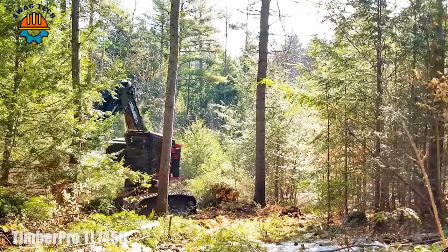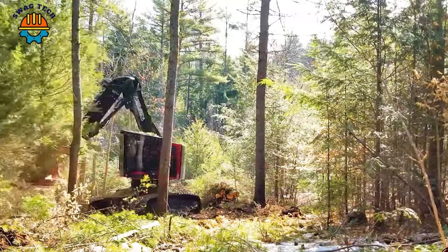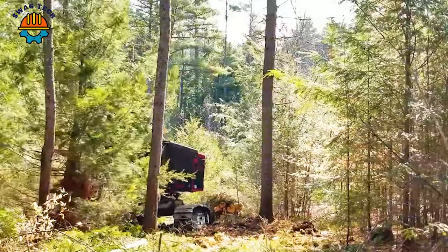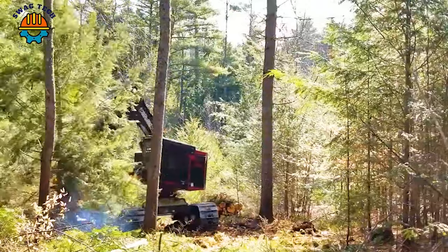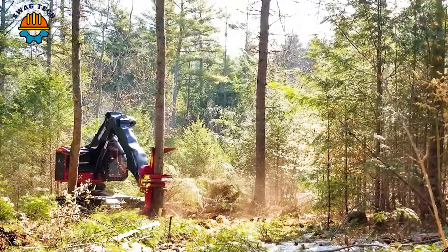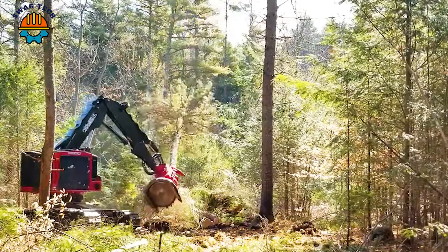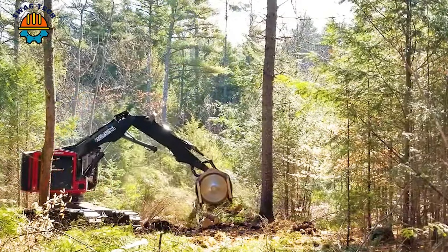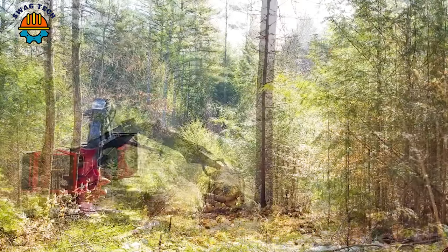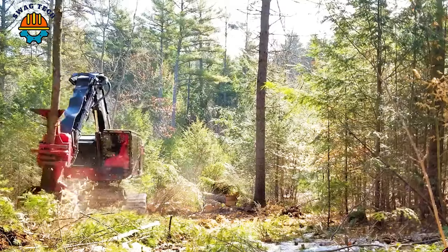Dive into the world of precision cutting with the TimberPro TEL 745 mower in New Hampshire. With its impressive cutting capacity, precision, and engineered design, the TimberPro TEL 745 has left an impression on the forestry industry. This machine boasts numbers that speak volumes about its performance.